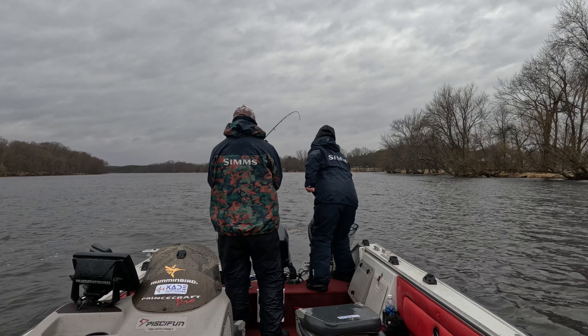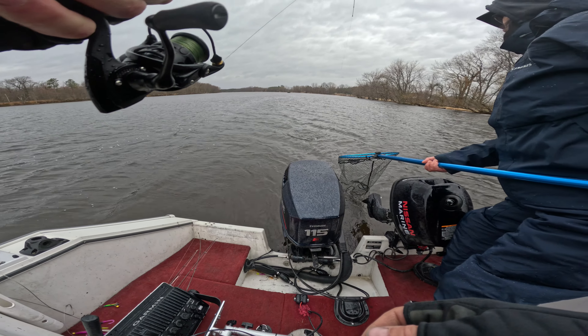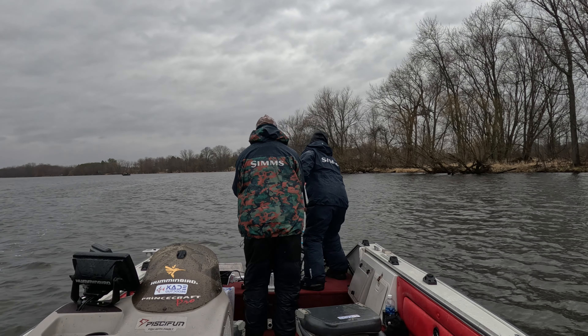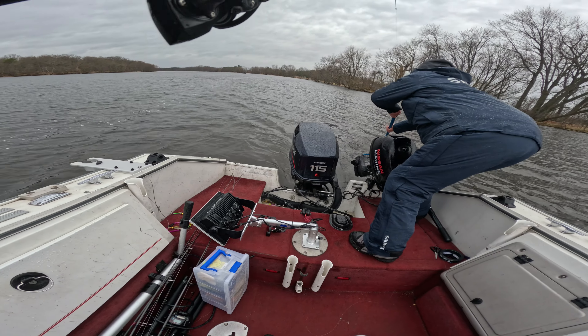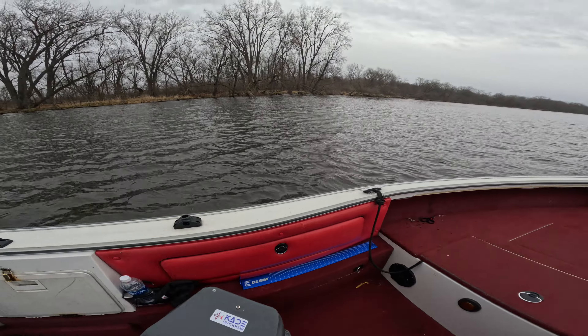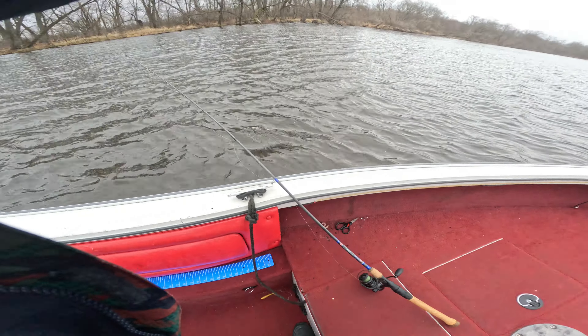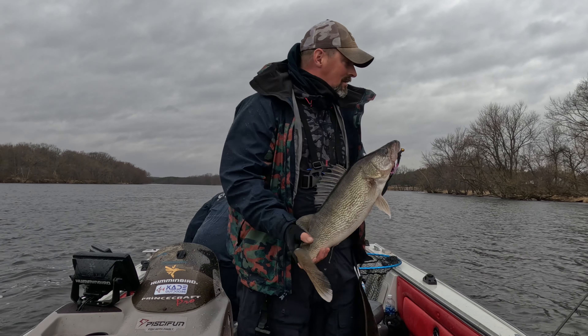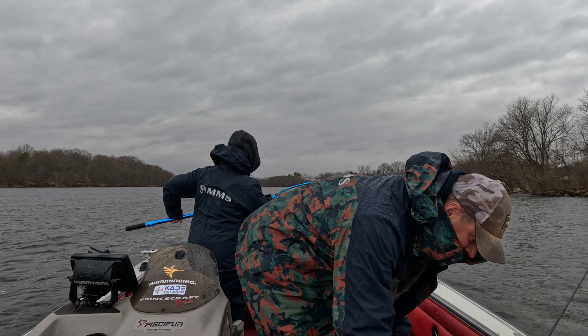Look at this one — Wisconsin River giant! That is a donkey, holy smokes, just smoked that plastic. Oh man, what a pig! What a freaking toad — look at this thing. Only 26 inches but what a freaking tank. Look at this beast! I knew right immediately it was a good fish.